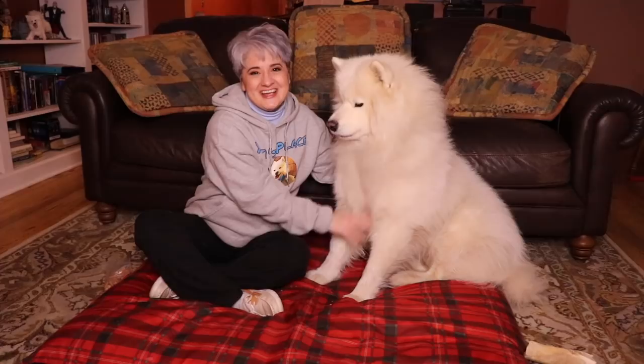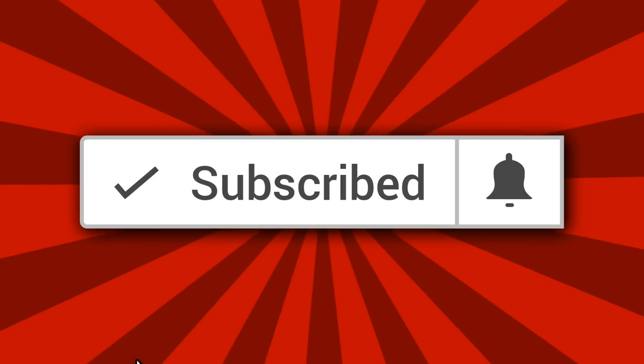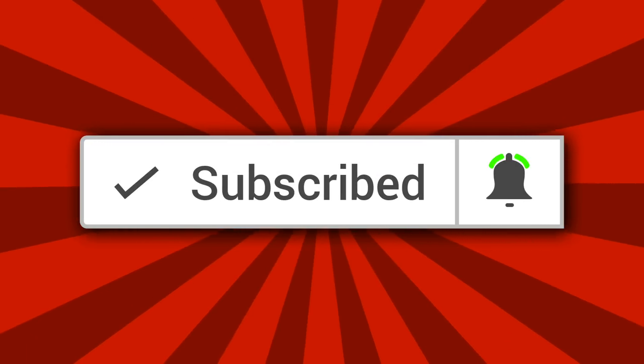If you guys are new here, please be sure to subscribe, click that bell, and be sure to comment on our video.